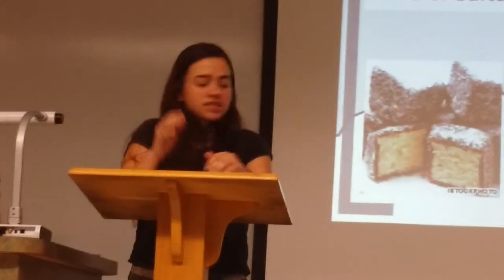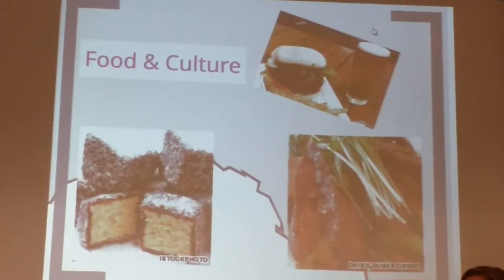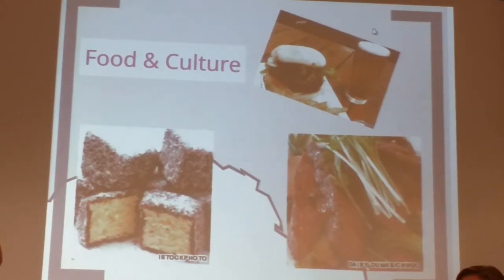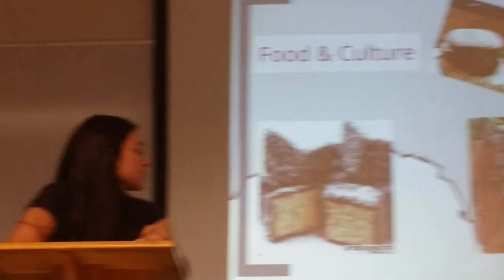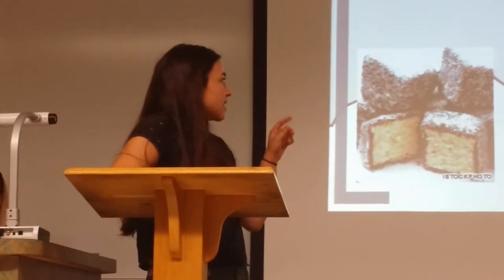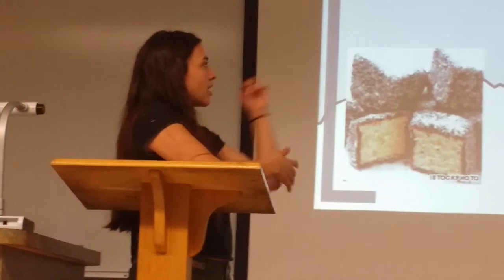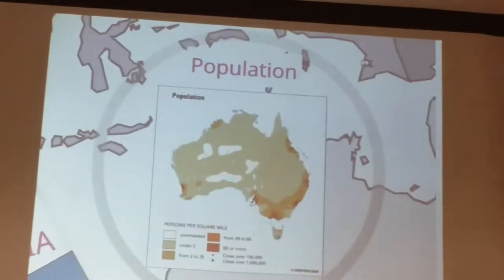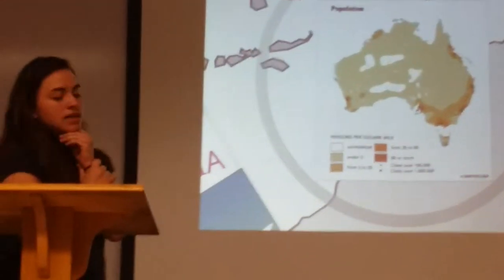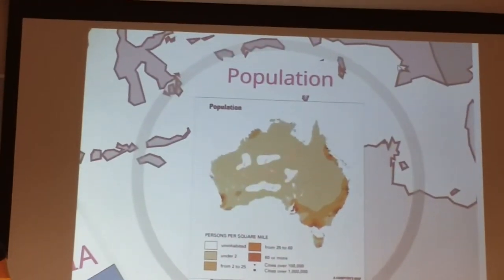The food and culture of Australia is very interesting. A popular dish is grilled kangaroo, which is never soggy and goes really well with pineapple. Lamington is an Australian dessert consisting of square sponge cake coated in chocolate and covered in desiccated coconut, served with cream or jam. Another popular dish is burgers with beetroot on top. The population density is 2.9 people per square kilometer, with most people residing in the southeast and east.